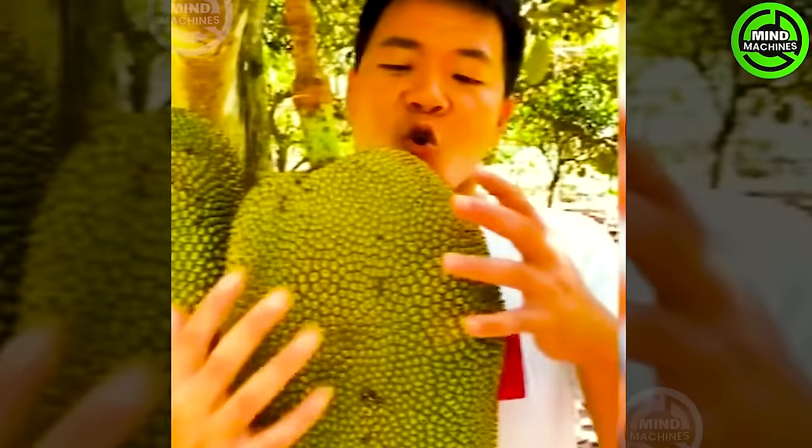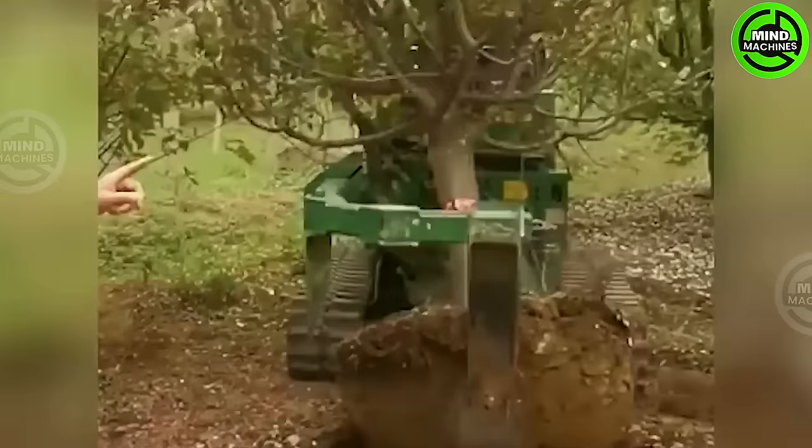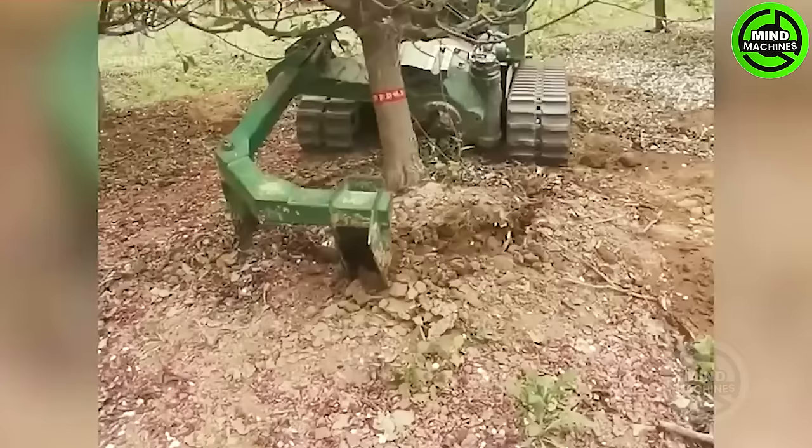A fresh jackfruit looks so appetizing! Moving and replanting decades-old large trees will be easier than ever with this machine.